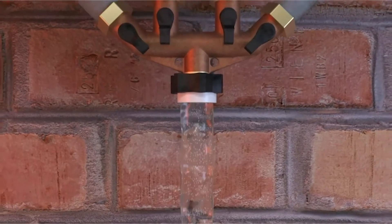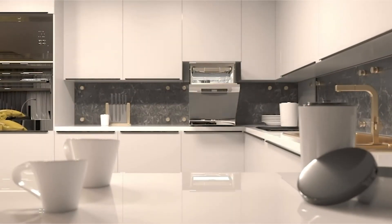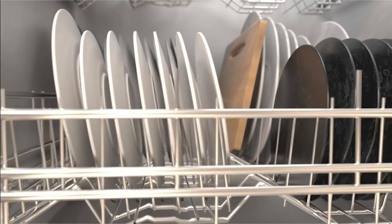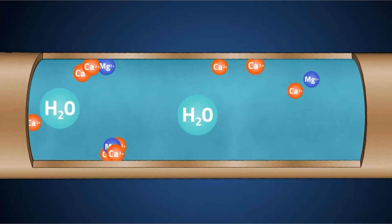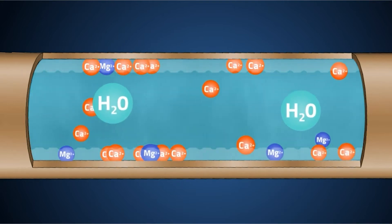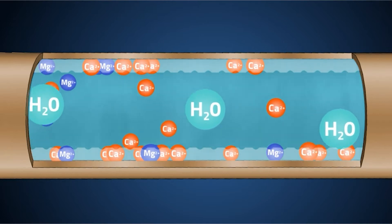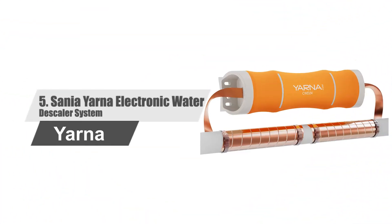Best shower filter for hard water. If you are looking to transform hard water into soft water, there is nothing significant that you'll have to do — just get a water softener and enjoy the pure and delicious water. To make things easy, you can go through the best water softener reviews from consumer reports given in this video. Let's start from number five and stay tuned till we reveal our top one.